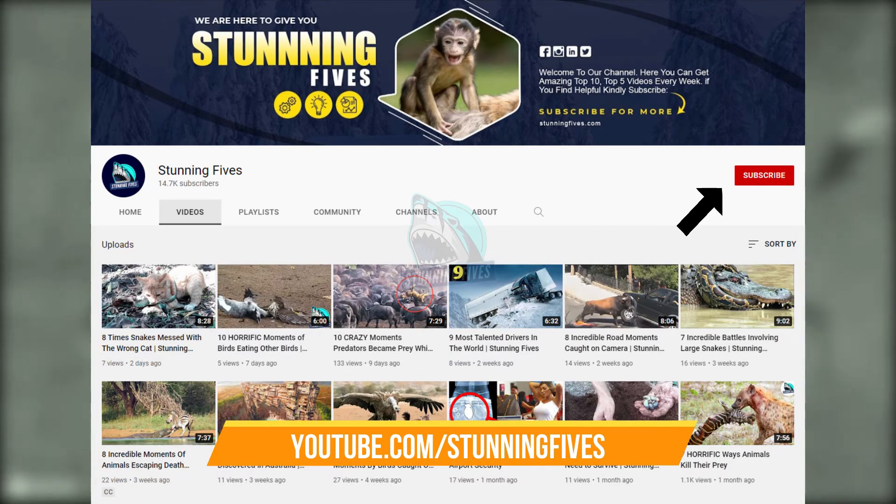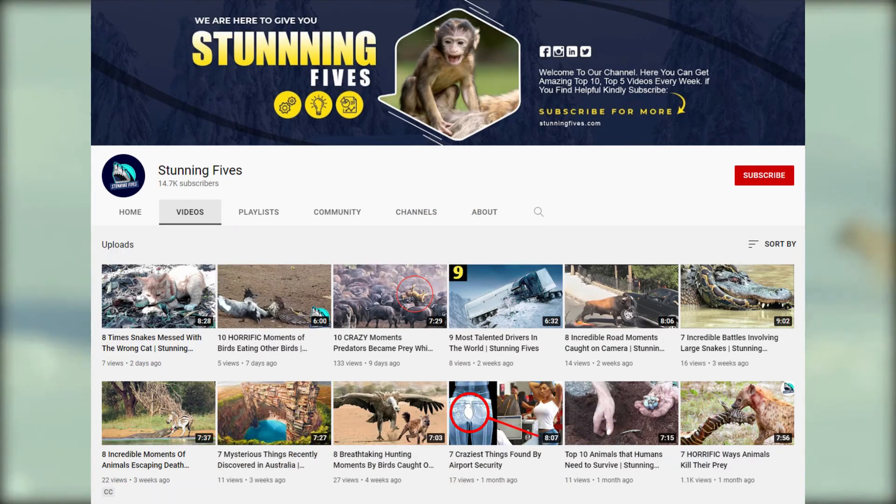Click on the notification icon so you can see our new videos as soon as they're uploaded. That's it for now.